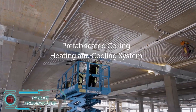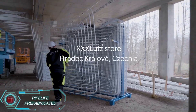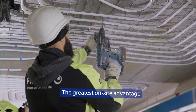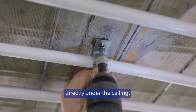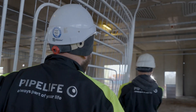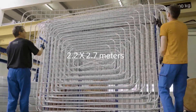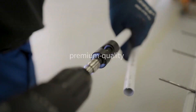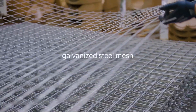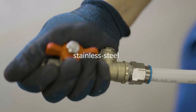In December 2023, Pipelife was tasked with installing a climate control system in a 15,000-square-meter facility for one of the world's leading furniture retailers. They started work in February 2024 and completed the project by May. Pipelife fabricated, delivered, and installed 832 heating and cooling panels, each measuring 2.2 by 2.7 meters. The system was built using galvanized steel grating, making it a single integrated unit rather than just a collection of parts.